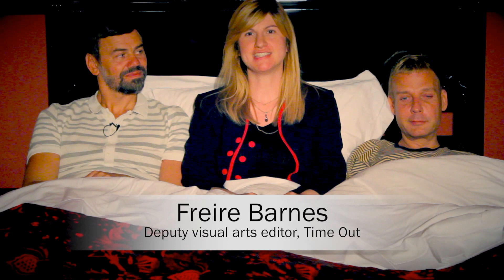Hi, I'm Friar Barnes, Deputy Visual Arts Editor at Time Out, and I'm here in bed with Inger and Mikkel of Elmer Green and Drag Set at the V&A for their latest exhibition. But we're in the V&A, but we're not, and I was wondering if you can tell me where we are exactly.